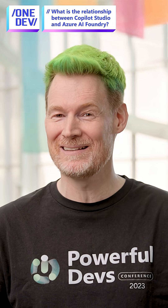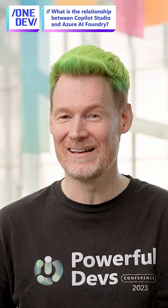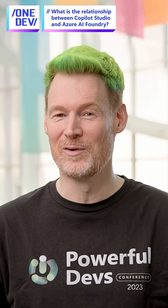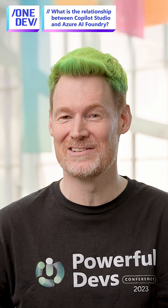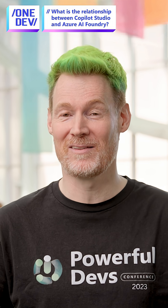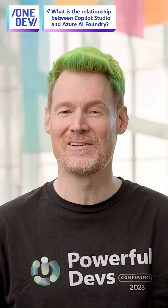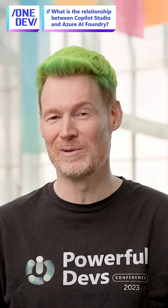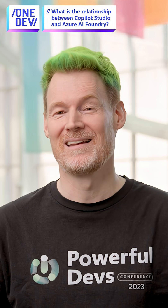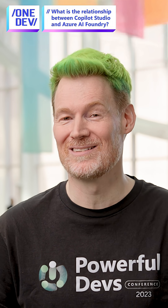Now we'll have the ability to create models in AI Foundry, and then add those to our Copilot Studio agents. So we can select the right model for the best job based on the agent level. Or if we want a prompt inside our agent, we can actually have different models for each of the prompts, so you can pick that model based on what you want it to do.